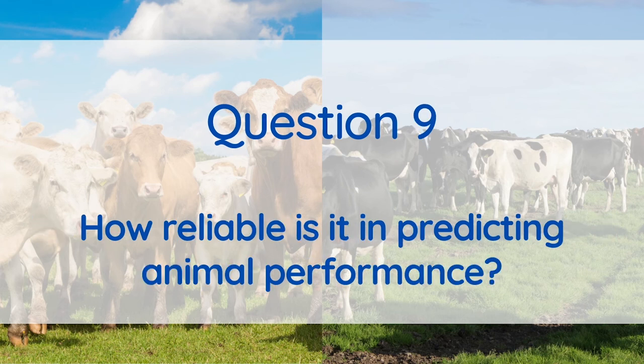The increase in reliability between the official genomic proof and the non-genomic proof is between 20 to 30 percent. The increase depends on the amount of information in the genomic evaluation. It equates to an animal having the equivalent of about 10 to 15 daughters in milk production.